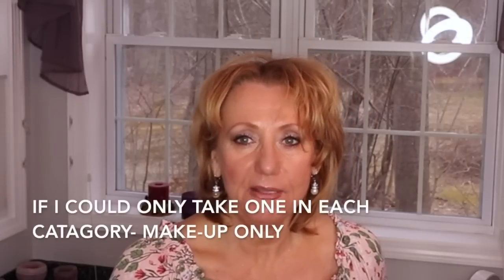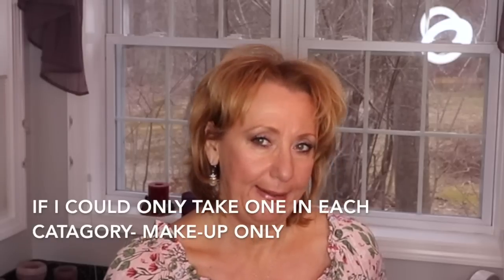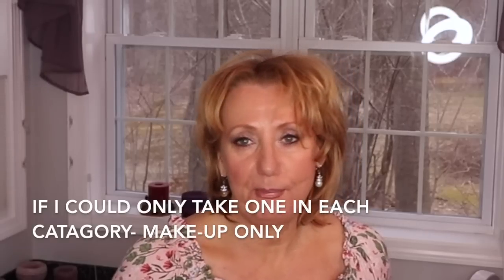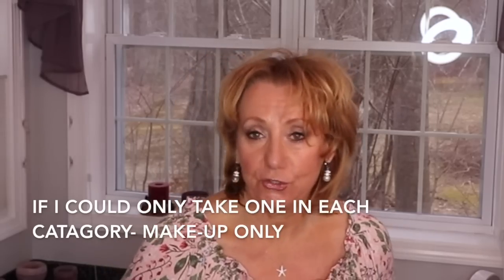In this video I'm going to share a couple of things that if I could only take one, I would take. This was a tag I saw by Lisa Stevens — I'll link her channel below. Mine is going to be short and sweet. This part is just going to be makeup — not skincare, haircare, nail care, or anything like that. Just makeup.